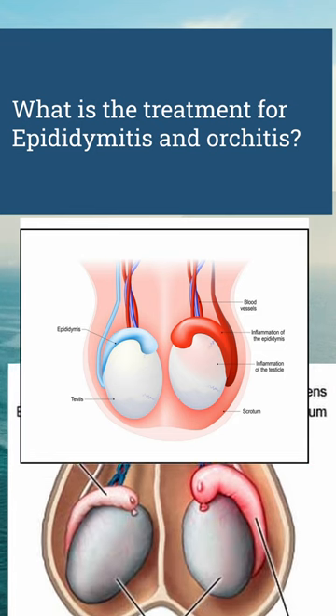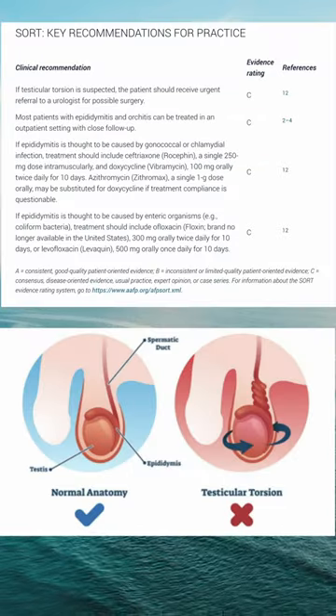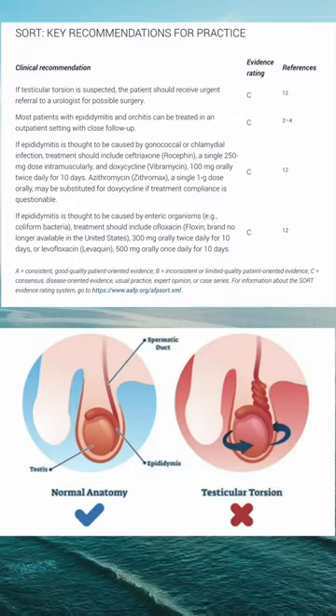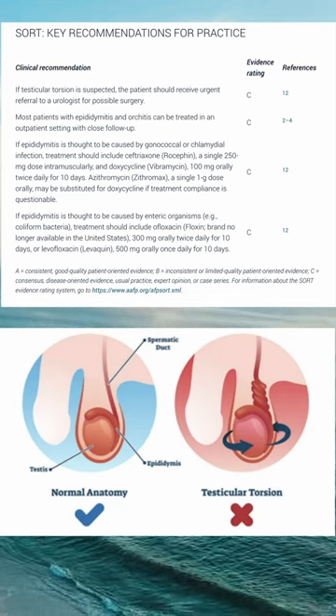What is the treatment for epididymitis and orchitis? First, rule out testicular torsion, which can be a surgical emergency. Consult a urologist for possible surgery if concerned for testicular torsion.